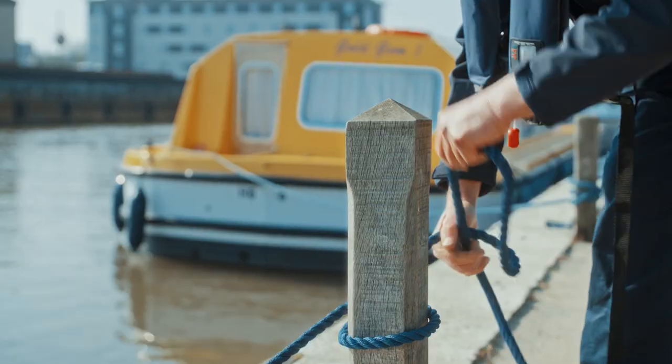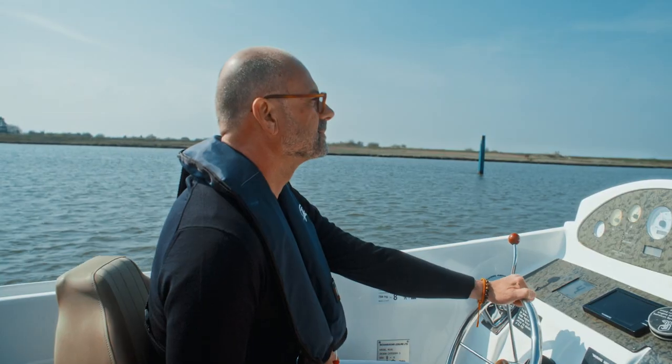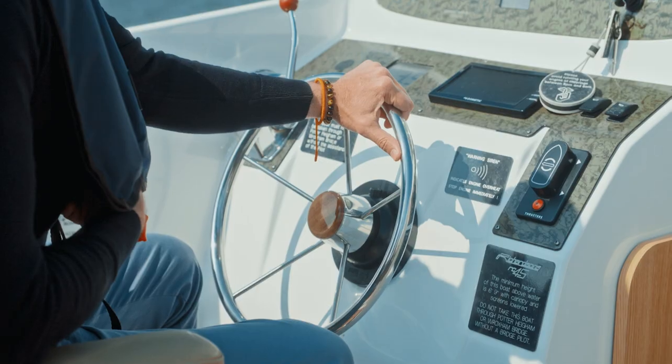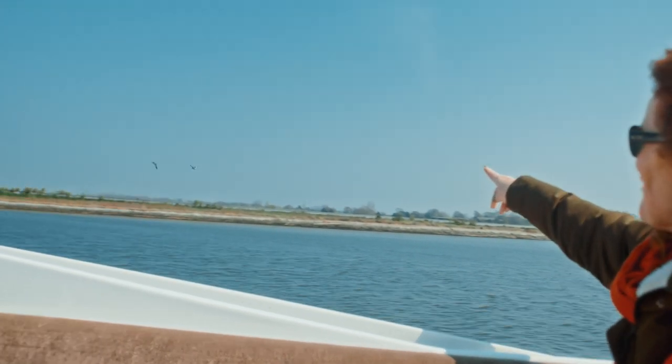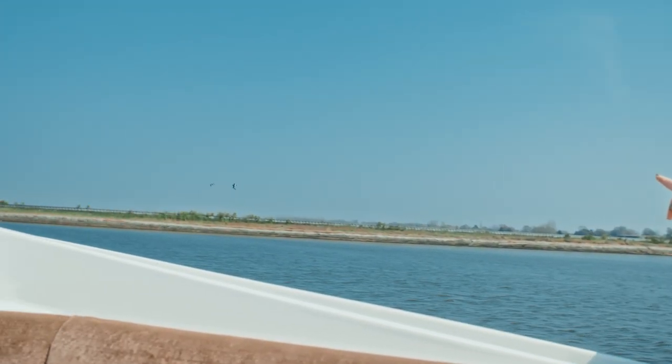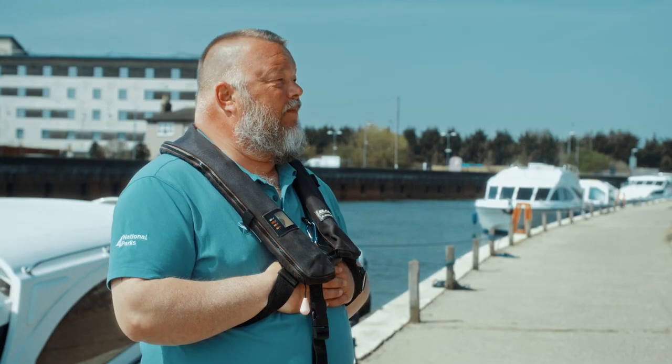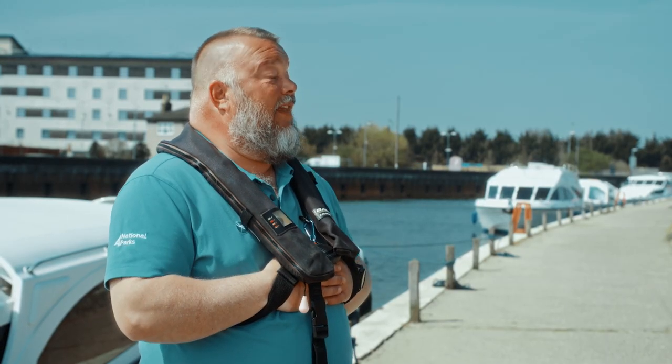The tidal range can be two metres from high water to low water. Prepare in advance, watch the videos on the Broads Authority website, and just be prepared. Slow down — that's the main thing. Slow down and listen to us.